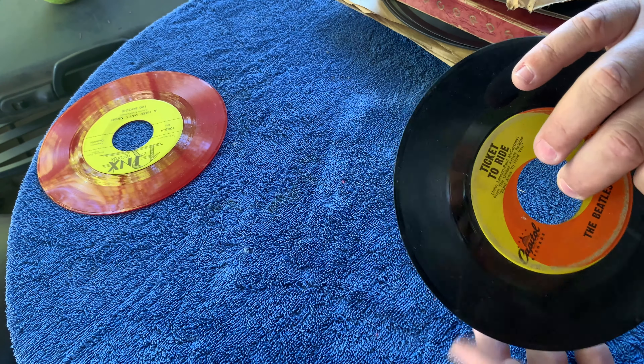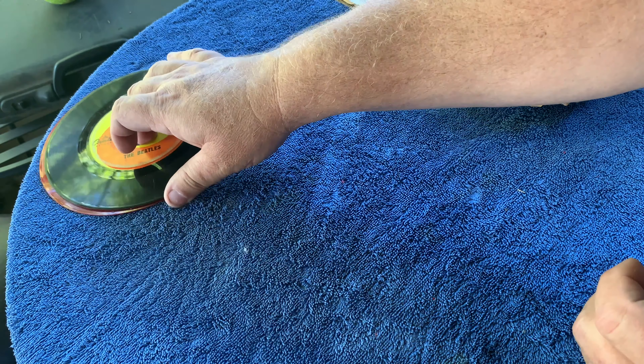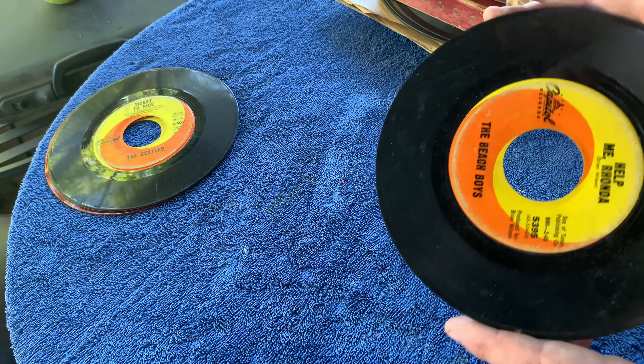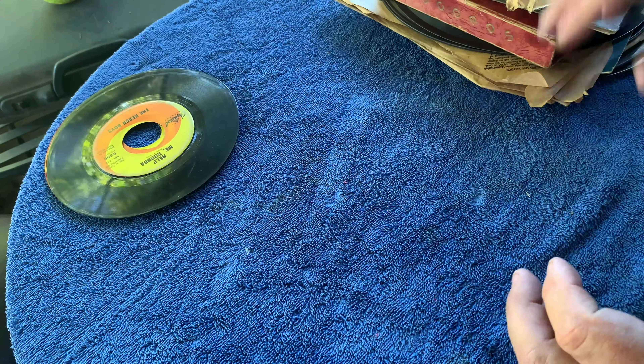These usually had picture sleeves but people always want these because they're the Beatles - obviously I just need to clean it up. These were all out of sleeves, which they still are. Kiss Me Baby and Help Me Rhonda by the Beach Boys - not in the greatest shape, but there it is. More Beatles: Penny Lane and Strawberry Fields, Yesterday and Act Naturally.